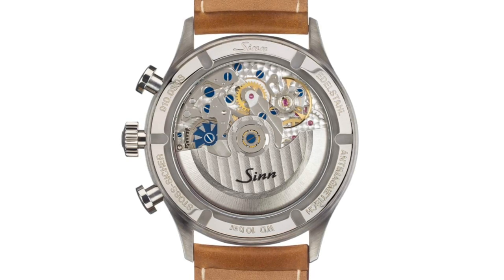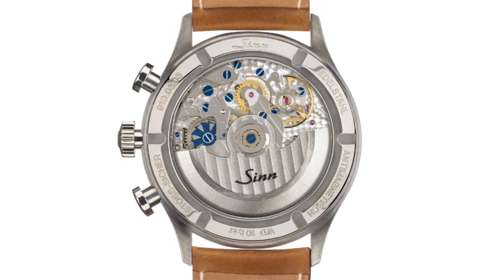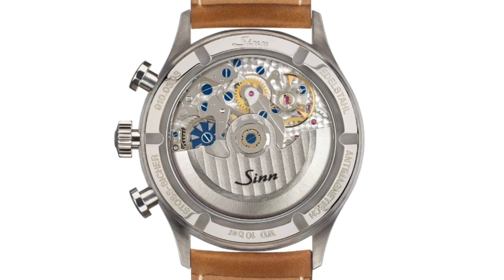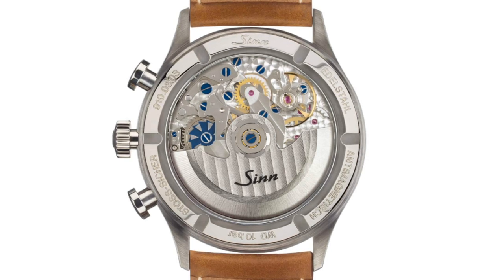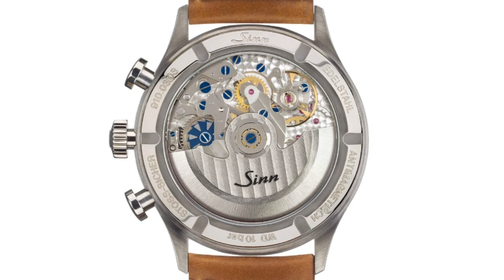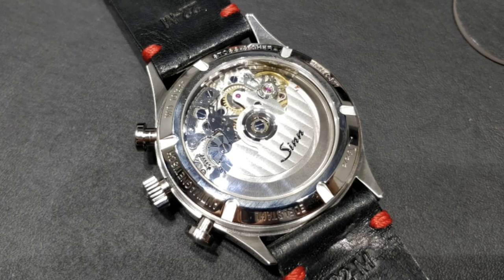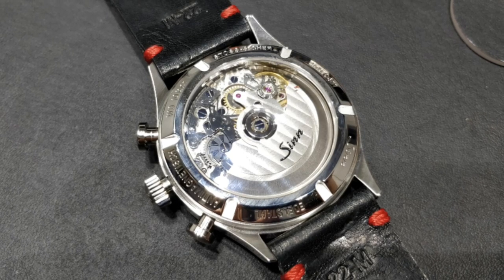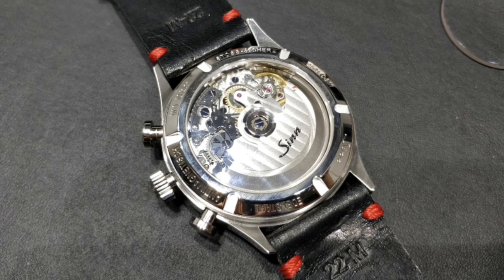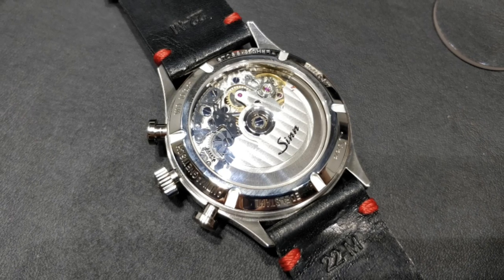A similar example is the Zinn 910 SRS, which I had the opportunity to see at Baselworld, where the base is an ETA 2-7750 but it's decorated extensively throughout its exhibition caseback. It's also given a flyback chronograph, a column wheel, blued elements, and thorough finishing across all visible surfaces. This shows one can get a movement offering great satisfaction to the owner without it necessarily being in-house.